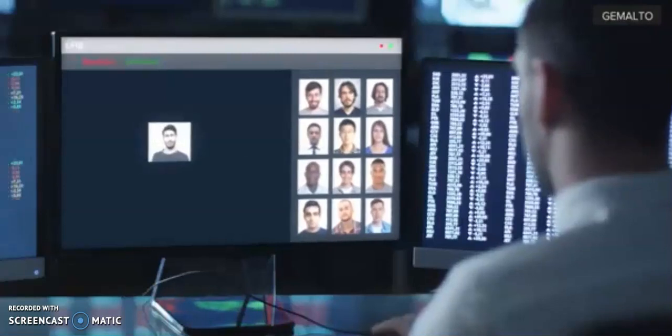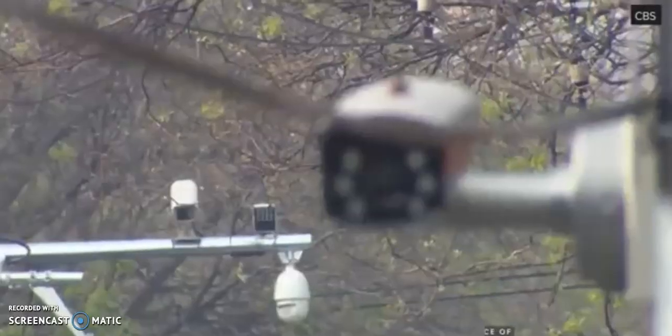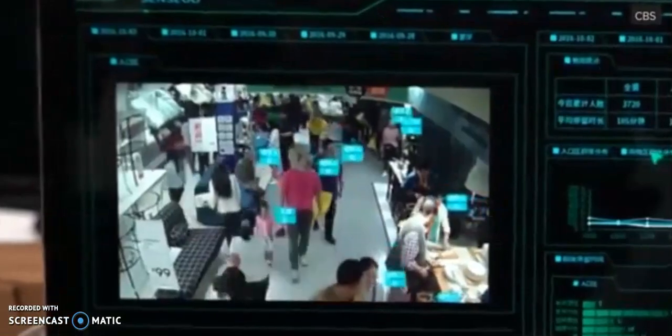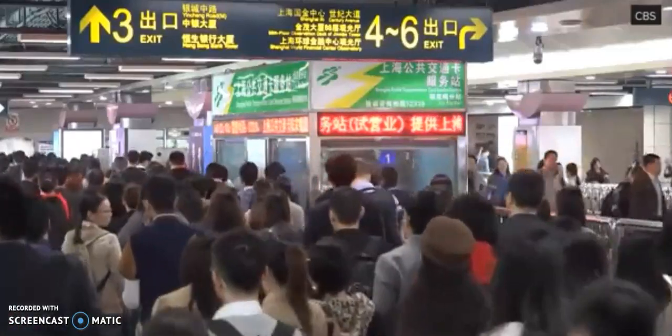The facial recognition technology industry is booming. In China, it's one of the tools being used to track a person's public behaviour and determine their social credit score. High scorers get perks like discounted energy bills. Low scorers may face travel restrictions or slow internet speed.